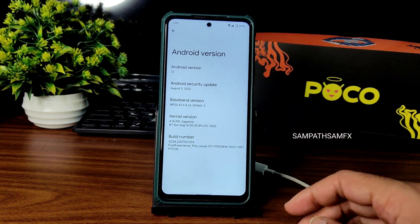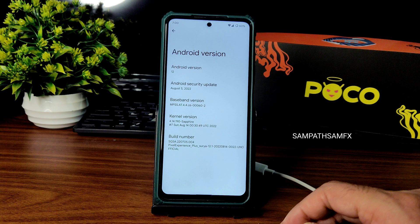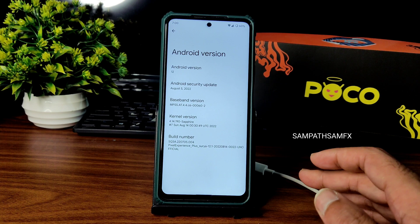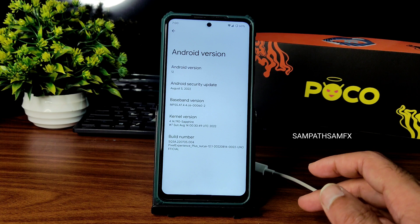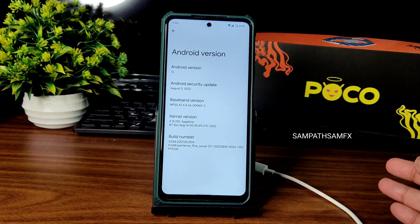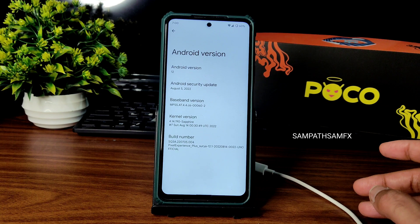There's a Pixel Experience Plus Surya 12.1 — you can see the official build number and build date here. Yes, this is a little bit late, but after many people asking about this, I still wanted to make it.